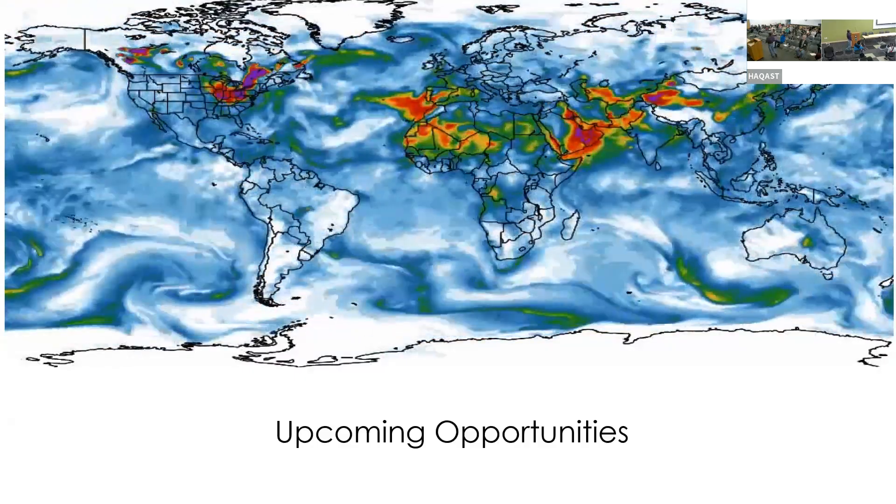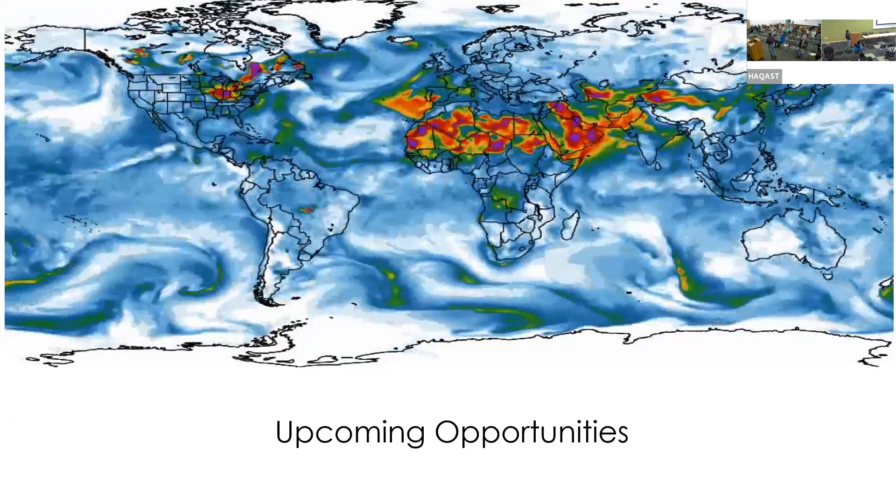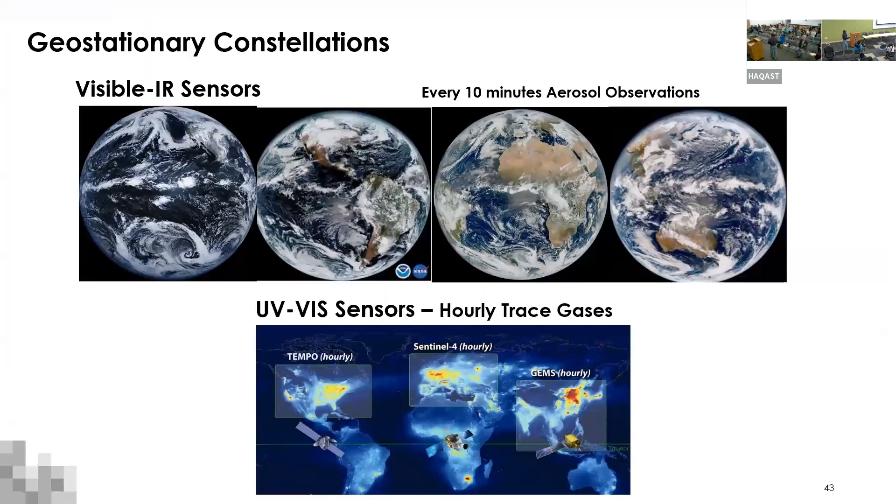I want to quickly talk about upcoming satellite opportunities. There is a constellation of UV-based sensors including TEMPO, GEMS, and Sentinel-4 providing hourly measurements focusing on trace gases. But we often forget about the geostationary constellation that already exists and is operational: GOES West, GOES East, Meteosat Third Generation with its FCI sensor, and Himawari and AMI covering Asia. This provides almost global coverage every 10 minutes for atmospheric aerosols, which can be converted to PM2.5 — a really great opportunity.